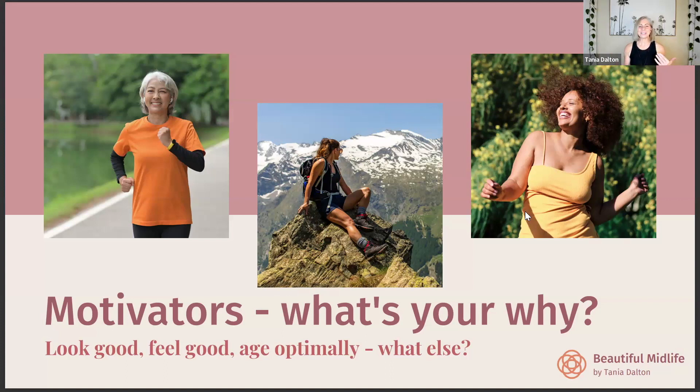Working out your 'why' is really important because this is what will help you create a lifelong movement regime. My whys are that I discovered multi-day hiking in my late 40s and I want to be hiking into my 90s, and I want to be traveling and sightseeing on foot into my 80s and 90s. I was in New York recently and I averaged 19 kilometers a day walking. Try to think about what your motivators are for why you want to move more and maintain your health and fitness as you age.